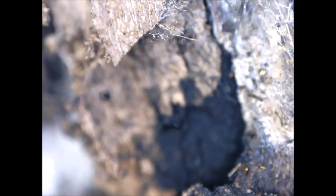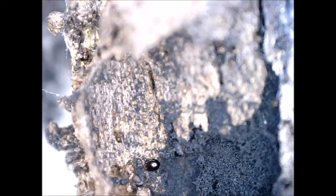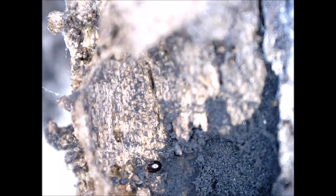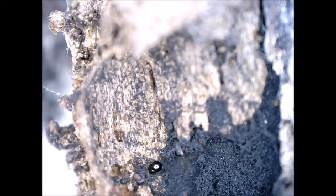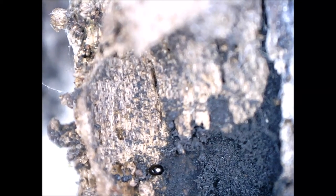Biologist Mark Harmon of Oregon State University (OSU), also known as Dr. Death for his scientific interest in forest mortality, is taking part in a 200-year-long study to monitor the decomposition of trees. Beetles foster decomposition through the fungal spores they track deep into the logs. The fungi use the toughest parts of the wood as food, helping to release nutrients into the soil.